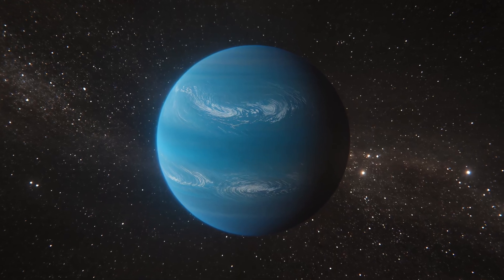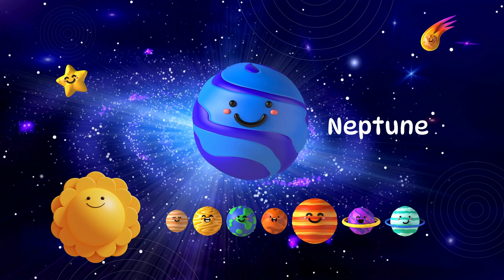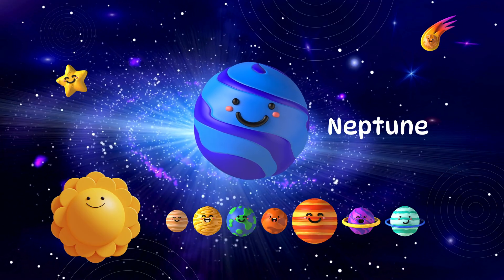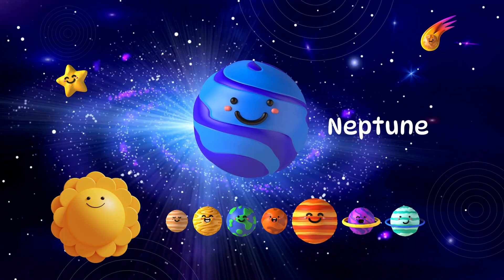And here's Neptune, the farthest planet. It's windy and deep blue, like the ocean. It has the strongest winds in the solar system.